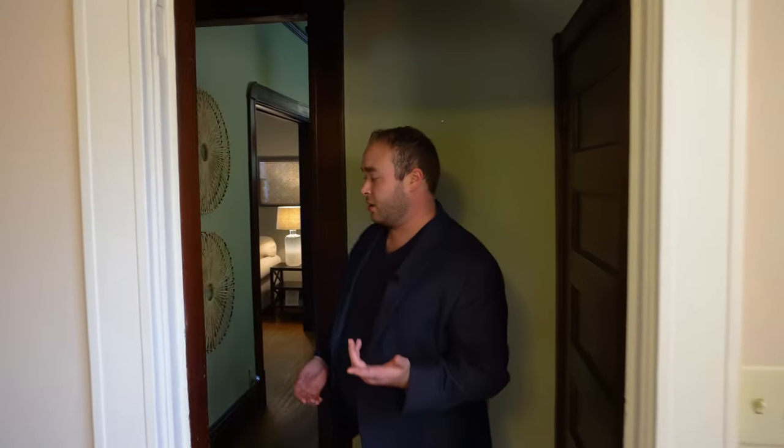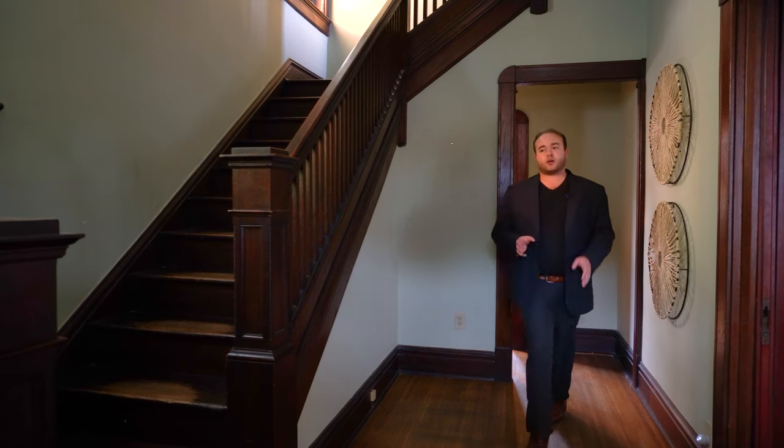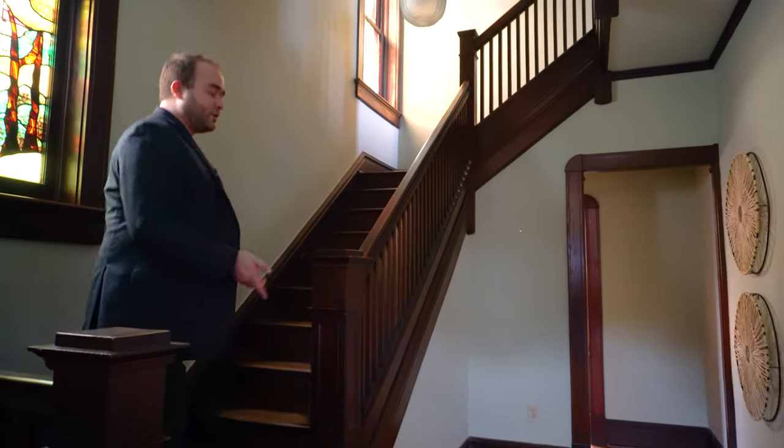Passing back through the kitchen into a little niche brings us back to the stair hall, where we can begin ascending to the second floor. What do you say we go check it out?